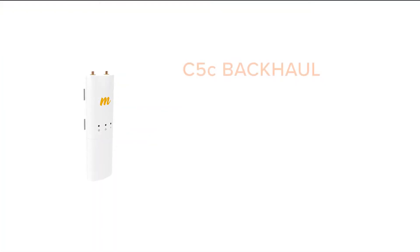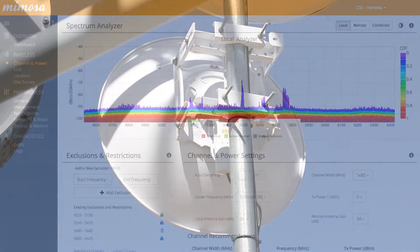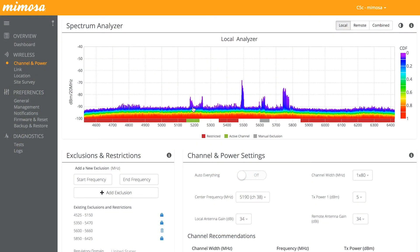And for connectorized long-range backhaul solutions where GPS sync is not required, the C5C delivers 700 Mbps of throughput at an affordable price and supports an extended frequency range of 4.9 to 6.4 GHz.